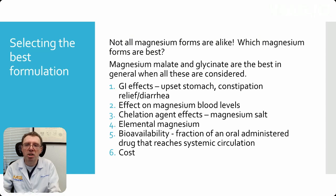Not all magnesium forms are alike — there are so many different forms. In general, magnesium malate and glyconate are the best overall when you consider everything. So what do these forms differ in? Gastrointestinal effects — some can upset your stomach, some can relieve constipation and diarrhea, some are used as GI preps before colonoscopies. Their effect on magnesium blood levels depends on what you're taking. The chelation agent effects — what you're adding to the magnesium salt breaks off and has an effect of its own. How much elemental magnesium you're getting per milligram of the form you're taking. And the bioavailability — what you administer versus what actually makes it into the systemic circulation. And lastly, cost.